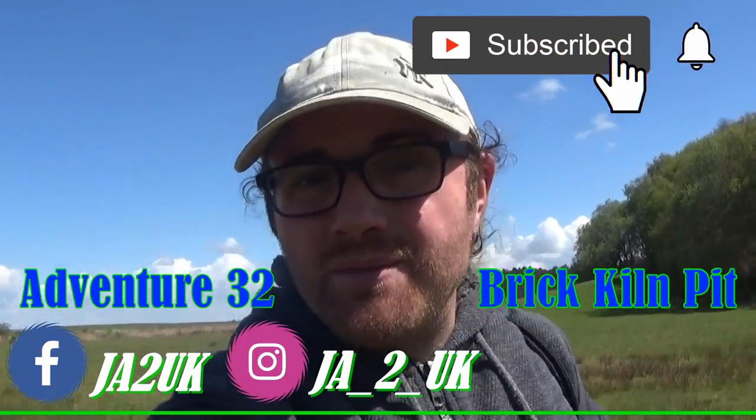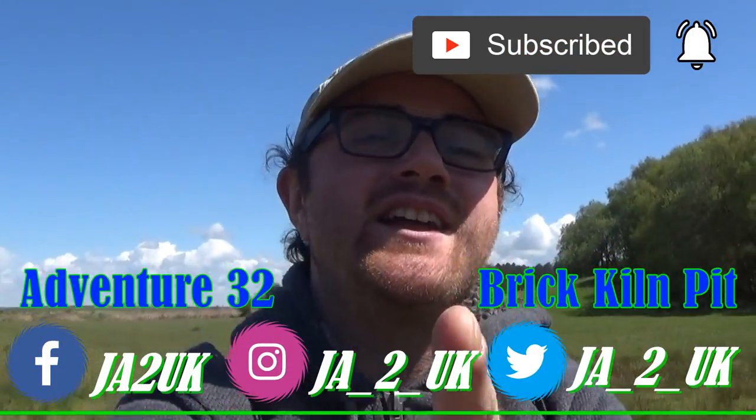Hey guys, welcome to the video! On today's adventure we're venturing to a place called Brick Kiln Pit. It opened in 1820 and I have no clue when it closed, so I thought today let's have a look over that area and see if there's any remnants of this pit there.